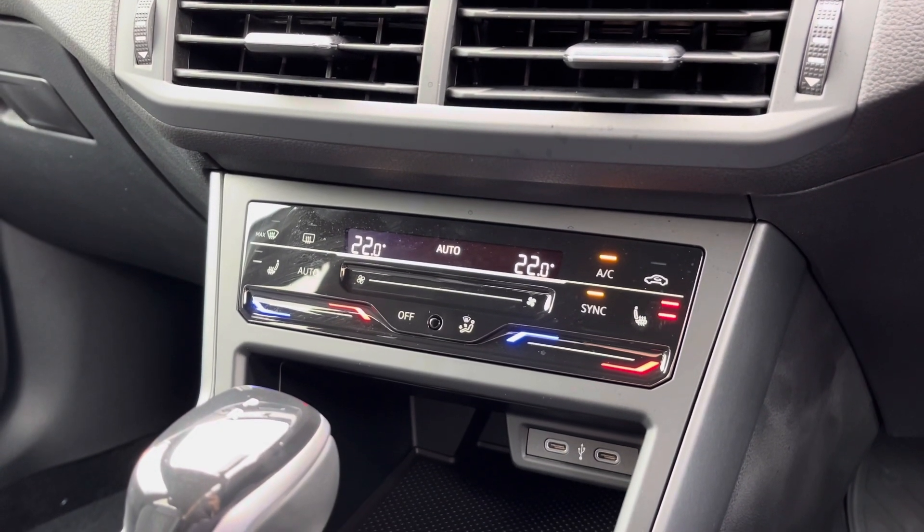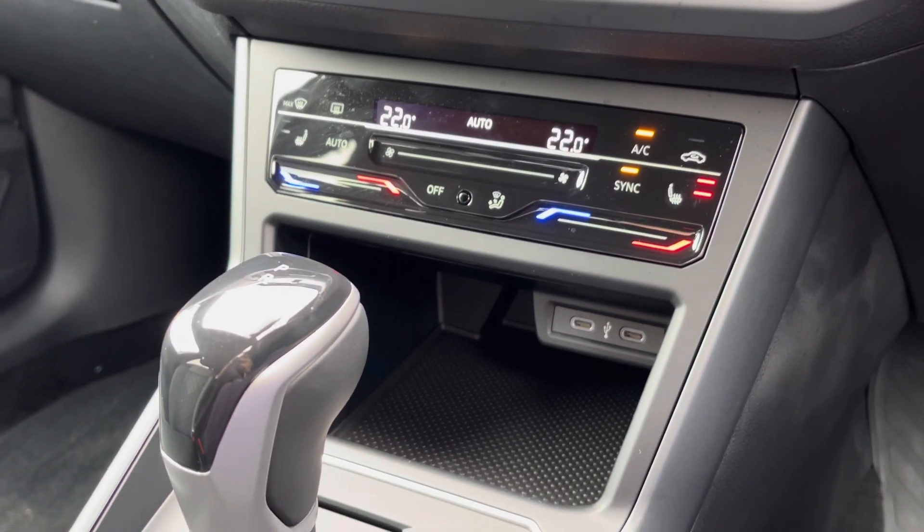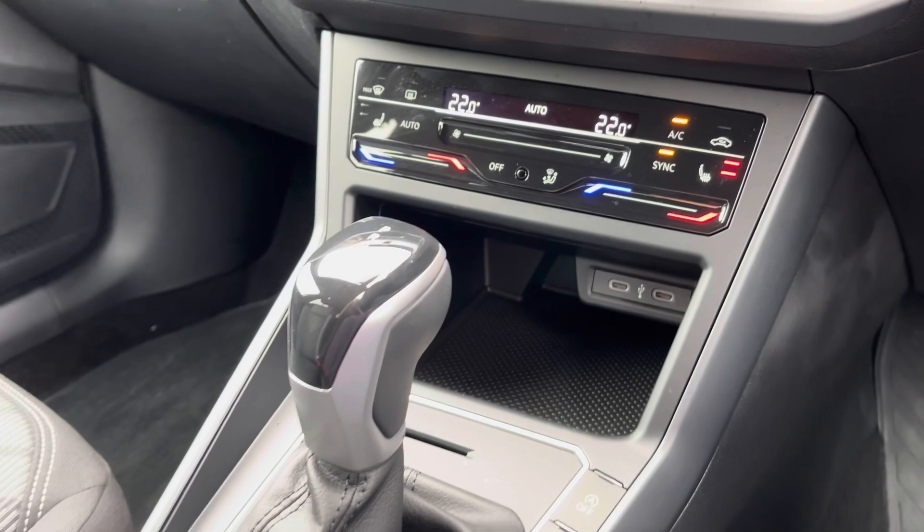You've also got dual-zone climate control, including option-fitted heated front seats, with a little bit of storage just below there, and a couple of USB ports to charge multiple devices.